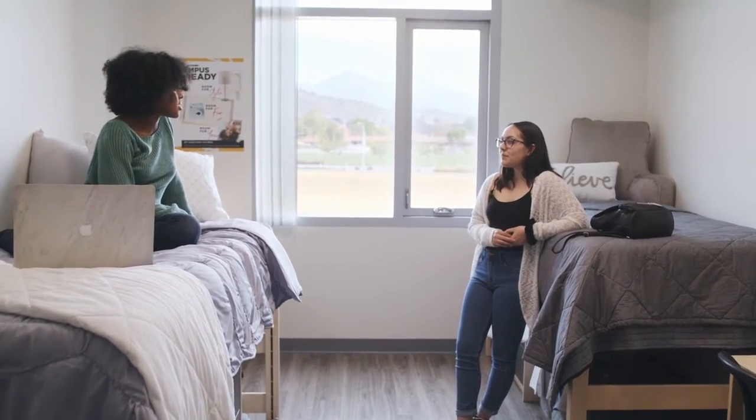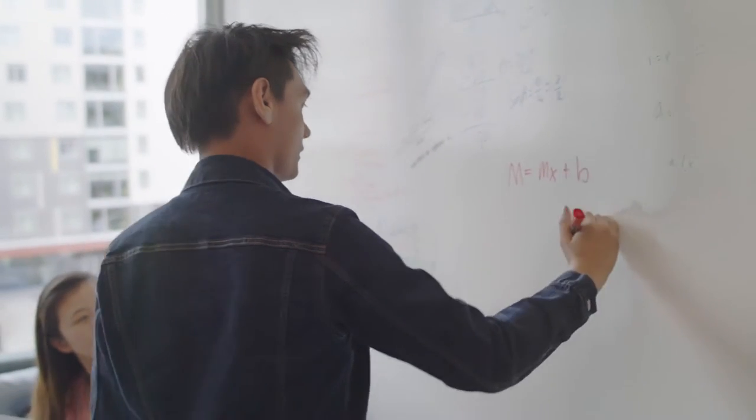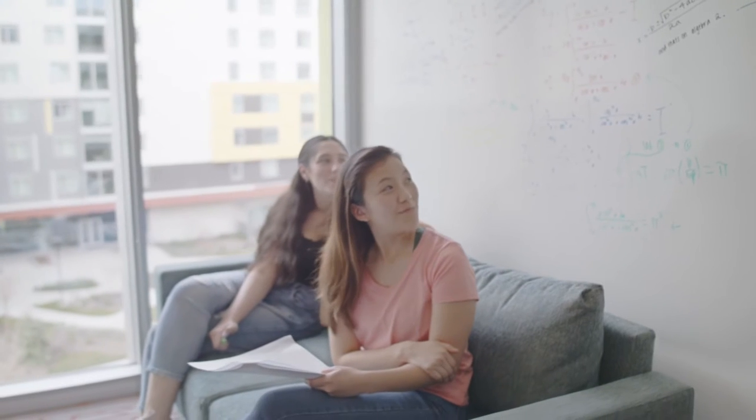These new buildings really help support the program of our residence life model and our college-themed communities, and all of that really plays into that vision and student success.